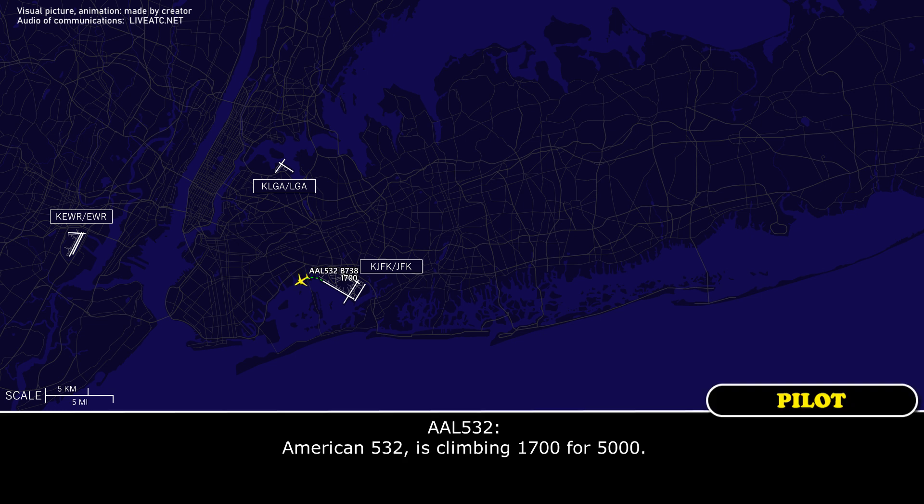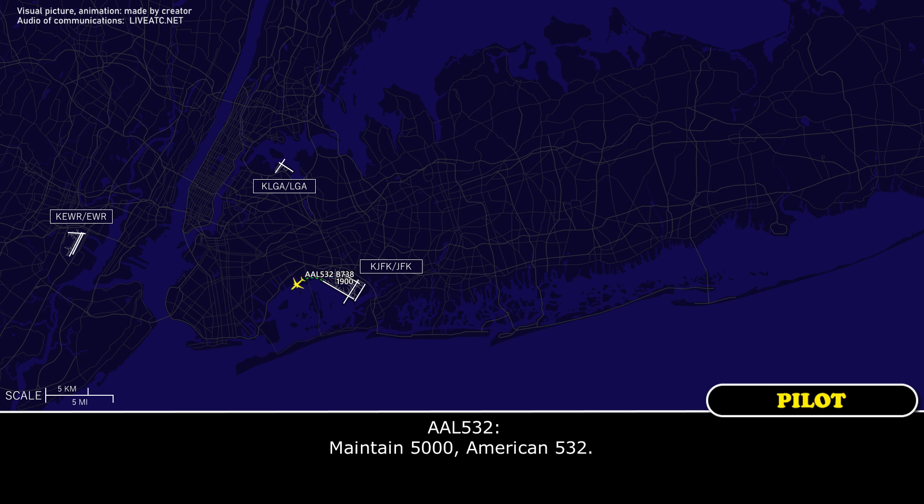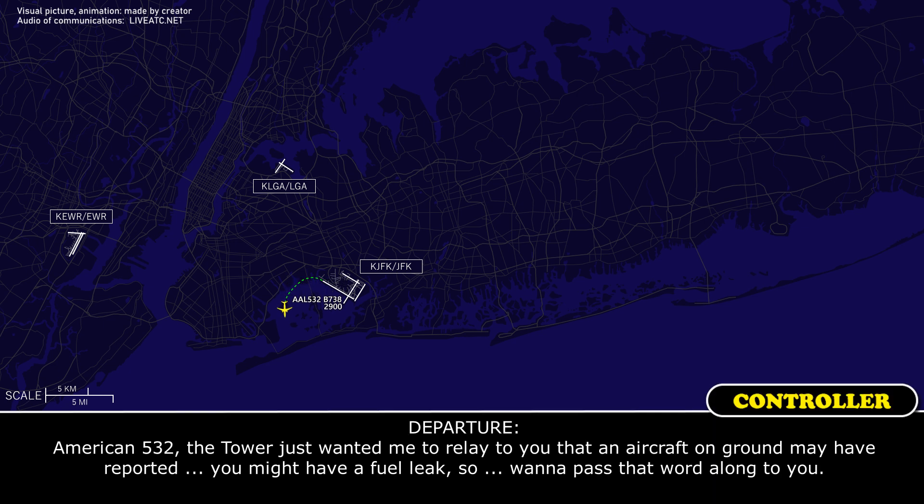American 532 is climbing 1,700 for 5,000. American 532, contact departure, ready, maintain 5,000. Maintain 5,000, American 532. We're in 532 — the tower just wanted me to relate to you that an aircraft on the ground may have reported you might have a fuel leak, so I want to pass that word along to you.